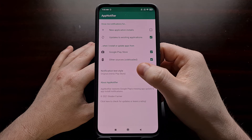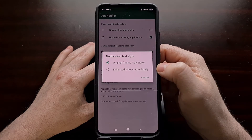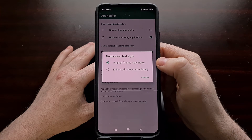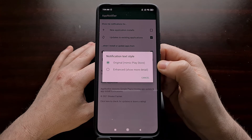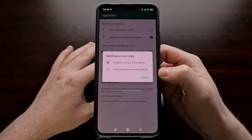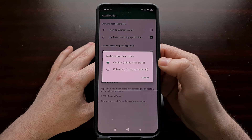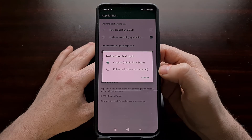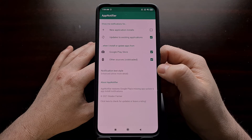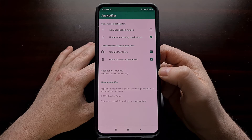We also have the ability to configure the notification text style. There are two options: the original, which mimics the Play Store — this is for people who don't want to see a different style in their notifications and are used to how Play Store notifications look. However, if you want more detail, you can select the second option and you'll be given more information in the notification itself.